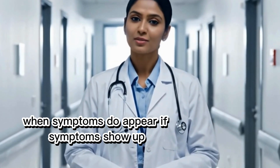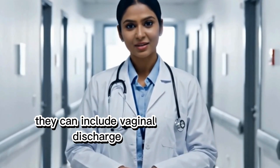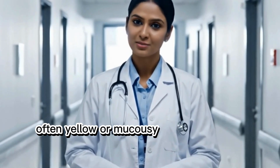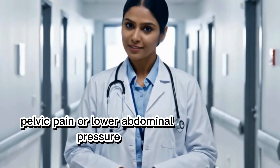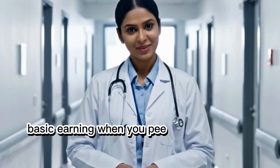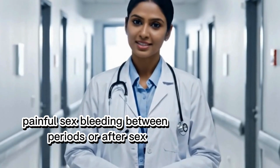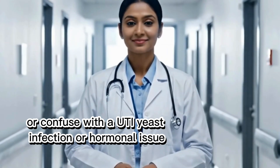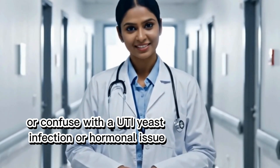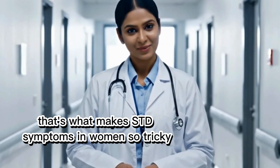When symptoms do appear, they can include vaginal discharge — often yellow or mucousy — pelvic pain or lower abdominal pressure, burning when you pee, painful sex, and bleeding between periods or after sex. But these signs are easy to ignore or confuse with a UTI, yeast infection, or hormonal issue. That's what makes STD symptoms in women so tricky.